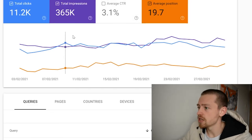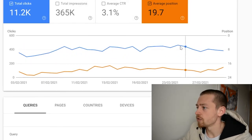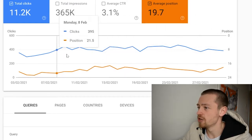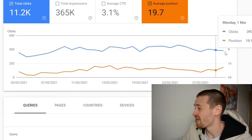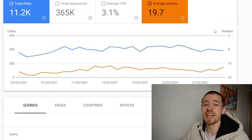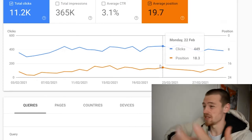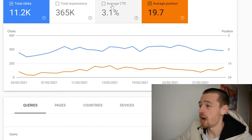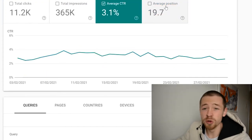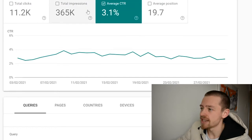Moving over to Search Console, we've been getting around 400 clicks a day, and it's gone back down to around 300, then back up to about 383 right now on Tuesday the 2nd of March. We've been bouncing around between different positions, and I think I need to get links to basically solidify those positions.